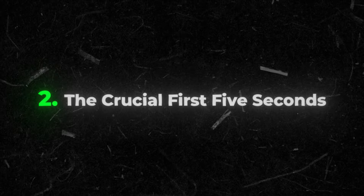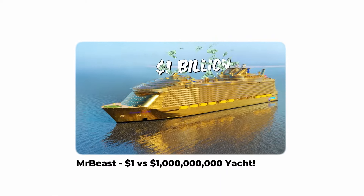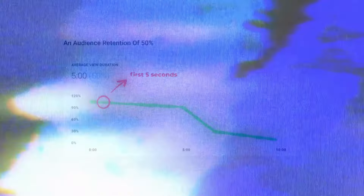The second step to creating a killer intro is making sure you nail the first five seconds. You've got mere seconds to make a splash in the YouTube sea, so you need to dive straight into crafting a killer intro that grips your audience in those first crucial five seconds. This is where the magic happens — where viewers decide whether to stick around or swim away.